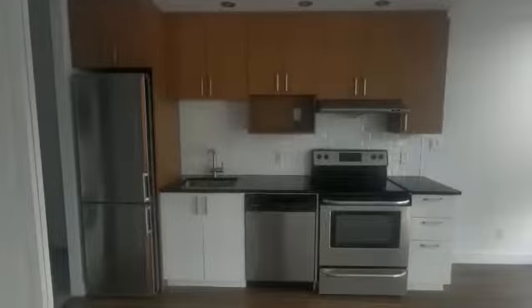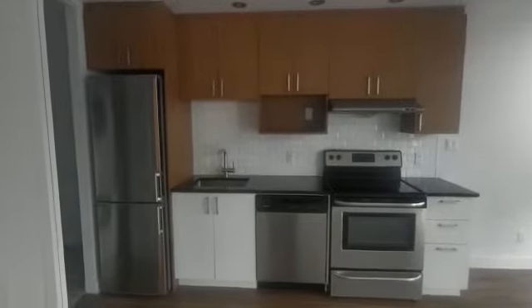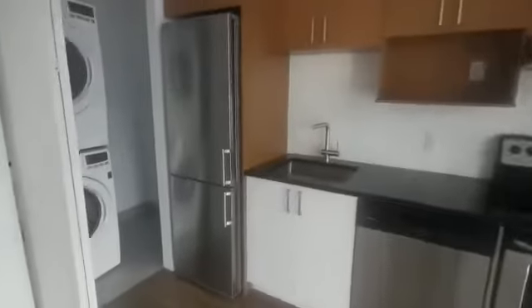So this is the living space, kitchen, washer dryer with some storage.